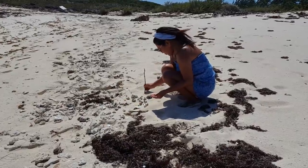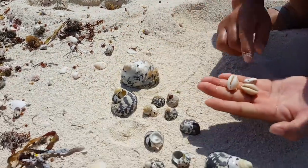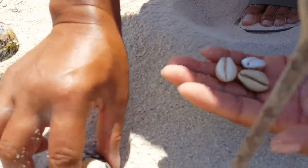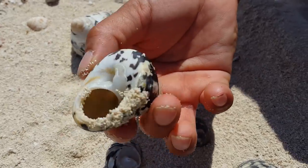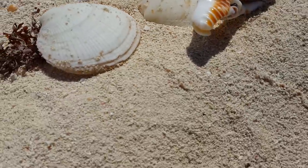What have you been finding? I found all this, including some shells with colorful insides. I think these would make nice earrings — and these are good for making bracelets.